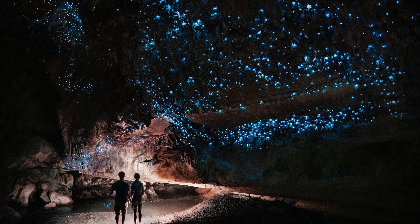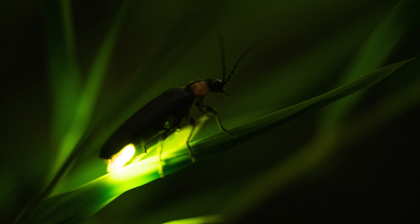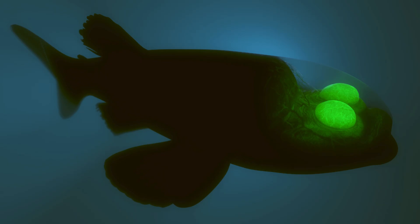Another crucial function is attraction. This can be for mating, as seen in fireflies where distinct flash patterns are used to identify potential mates. Or, it can be for attracting prey. The anglerfish is a classic example — it dangles a bioluminescent lure from its head to draw unsuspecting smaller fish directly into its mouth. Think of it as a natural fishing rod. Finally, some organisms use bioluminescence for communication within their species, beyond just mating. This is less understood, but is believed to play a role in schooling behavior or territorial defense in some marine organisms.